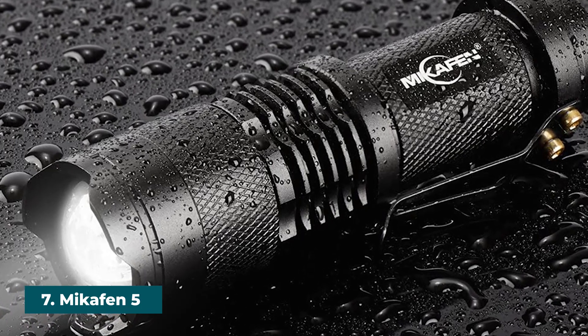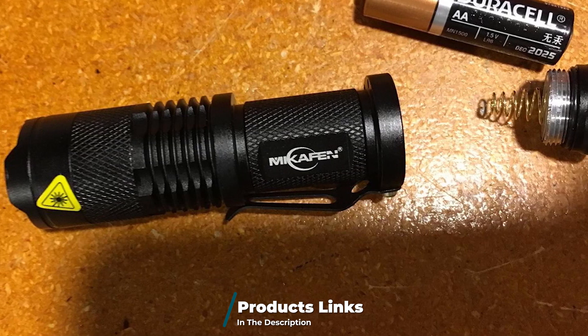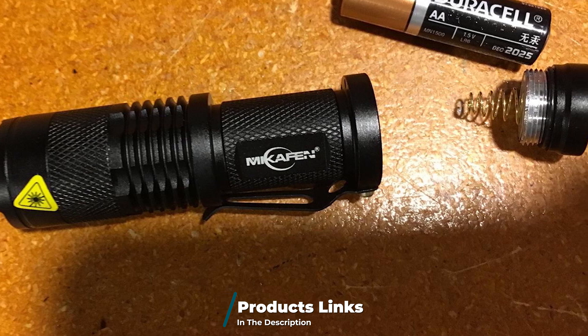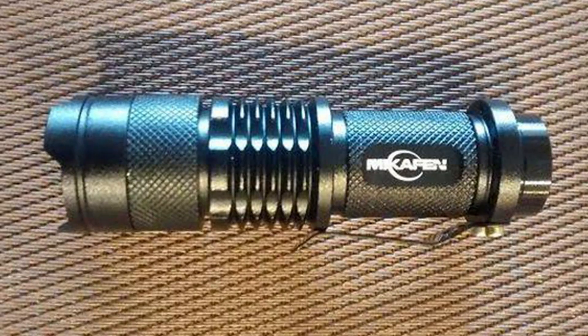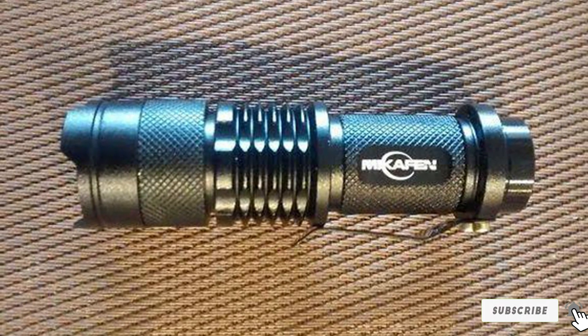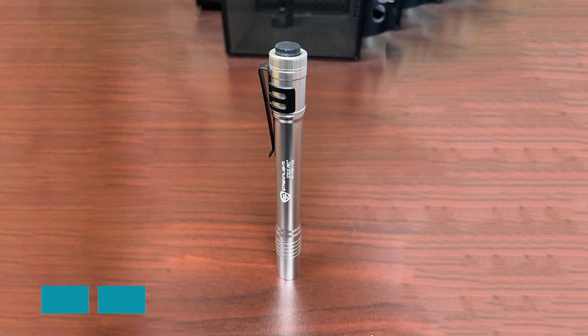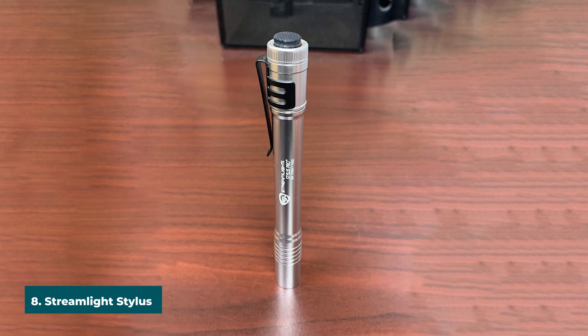Moving on to number seven, we have the MCAfee Five Pack Mini LED Flashlights. This pack of five mini LED flashlights is great for campers looking for a lot of flashlights — it would be perfect if you are wanting to buy flashlights for your kids. While producing 300 lumens, these flashlights are small and compact, allowing you to easily carry them in a pocket. They produce a lot of light and are great for camping.